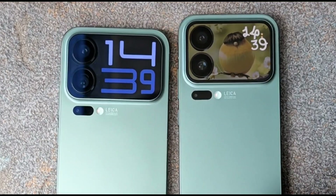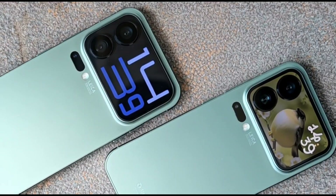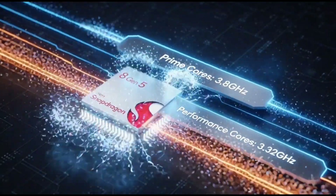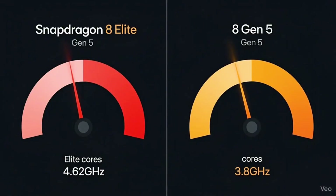Those are some serious flagships. But now Qualcomm is working on a new version, the Snapdragon 8 Gen 5, and it's supposed to bring flagship-level performance at a slightly cheaper price. Basically, it's like getting the same sports car engine, just tuned a little differently, so more people can afford it.